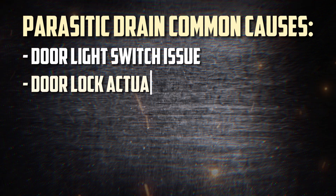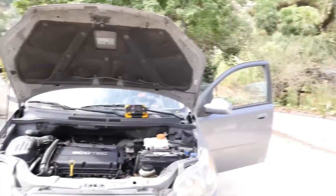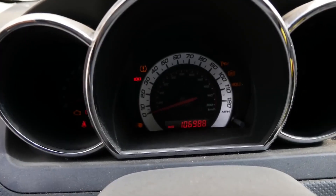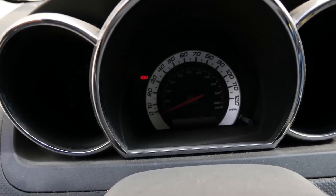The following are typical causes of parasitic drain: a door light switch issue, door lock actuator malfunctioning, a faulty trunk lock switch, faulty car stereo or wiring, or any electrical components installed aftermarket improperly. There could be more complex reasons as well. One particularly frequent cause is a malfunctioning door light switch, which allows the car's lights to remain on and deplete the battery.